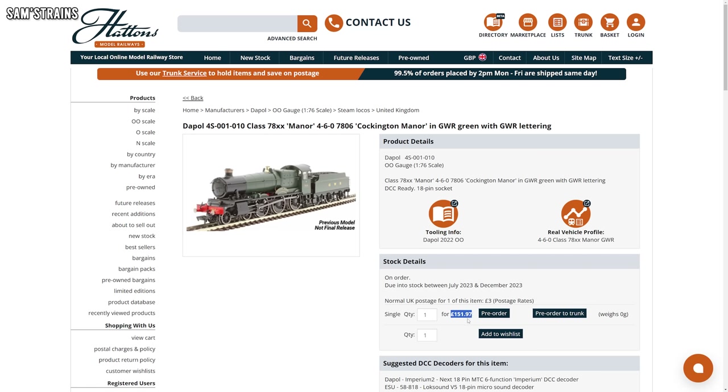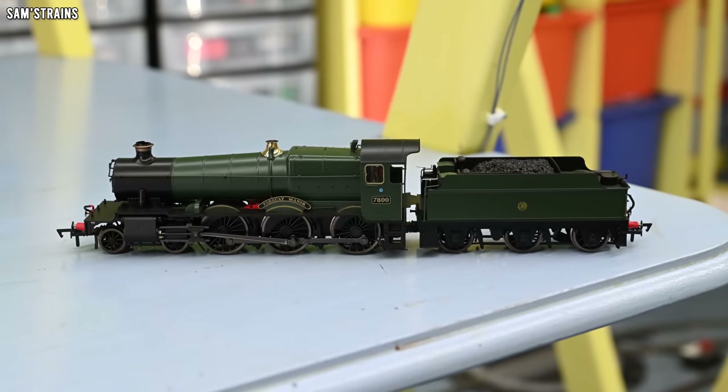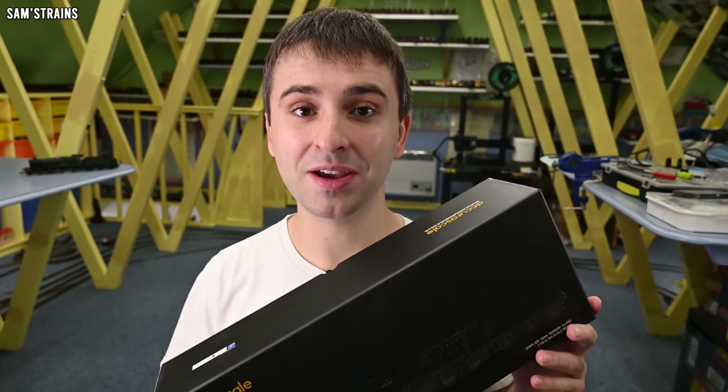But more recently something has changed with the Dapol Manor class - they've actually increased the price. So now if you want to buy one from retailers it'll set you back £151.97, an increase of about 8%. That is very interesting because one of the key advantages of the Dapol Manor was that it was significantly cheaper than AcuraScale's. Now that they've increased the price, the two models are within £20 of each other, significantly eroding that price advantage. And that could be a problem for Dapol, because AcuraScale have a habit of blowing other manufacturers out of the water with their new releases, and Dapol have less than £20 of headroom before AcuraScale catches them up.